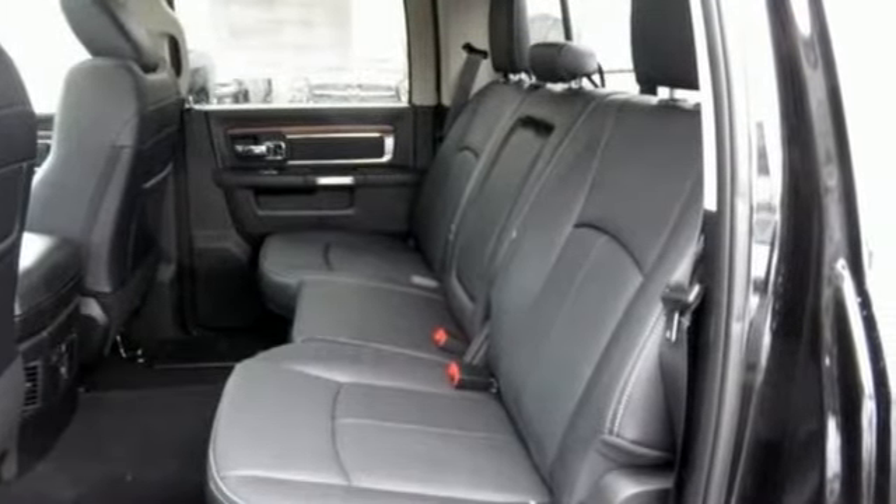It has the strength to stand above the rest. Test drive this Ram 2500 today.